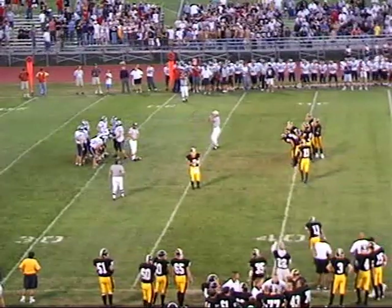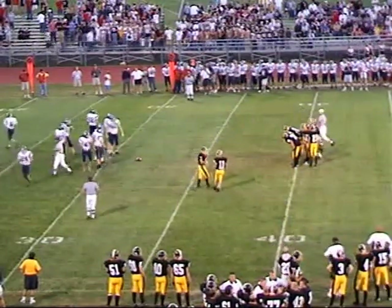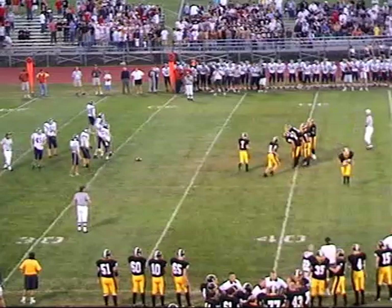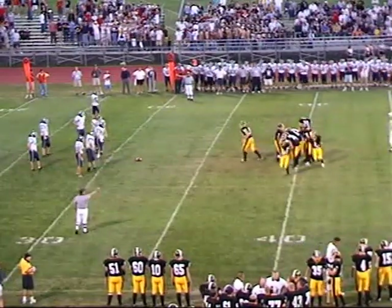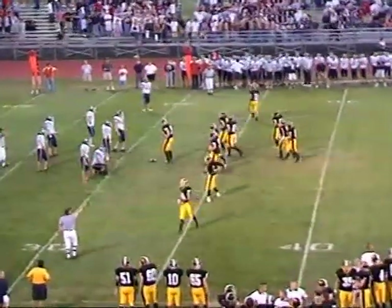Jeremy really came hard off the edge, and nobody picked him up. The quarterback was trying to throw the ball to the right and got blindsided — QBs don't like that. The ball was loose and it looked like one of the Bettendorf offensive linemen was fortunate to fall on it.